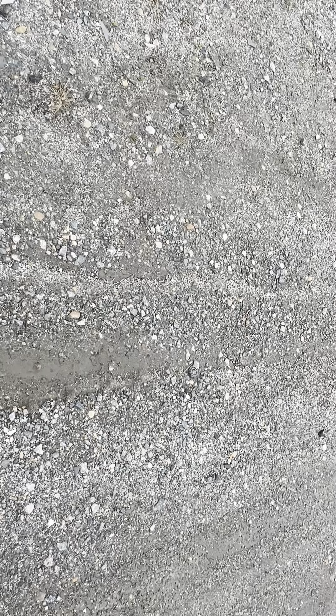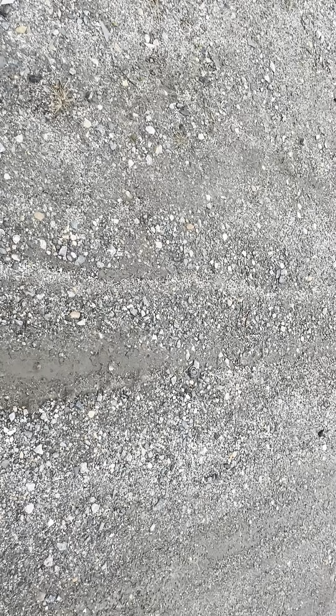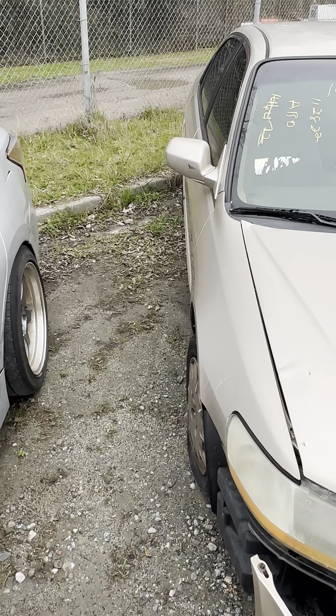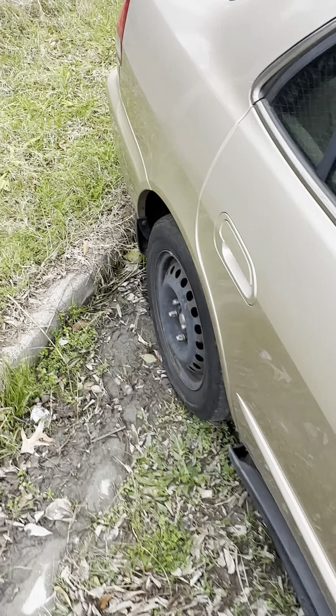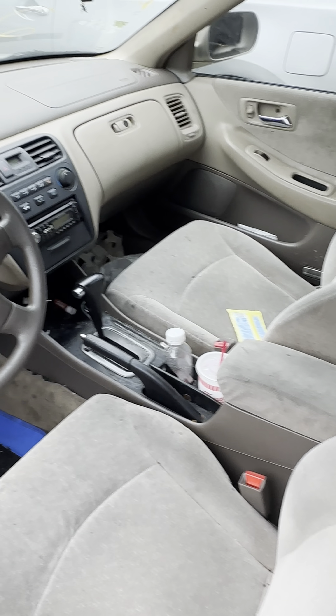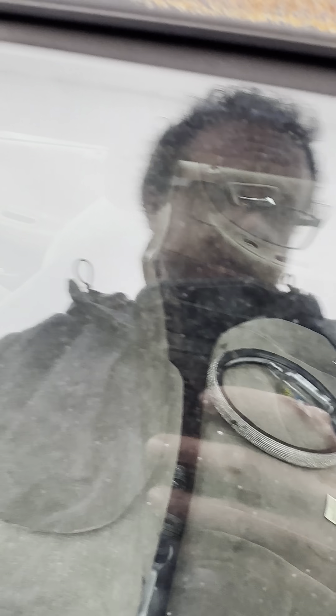Up next is lot twenty-three — the 2002 Honda Accord. No key, no key fee. What you see is what you get. Four-door, bumper's obviously hanging off in the front. Shot of the rear. This was the LX trim on this Accord. Quick shot of the inside.